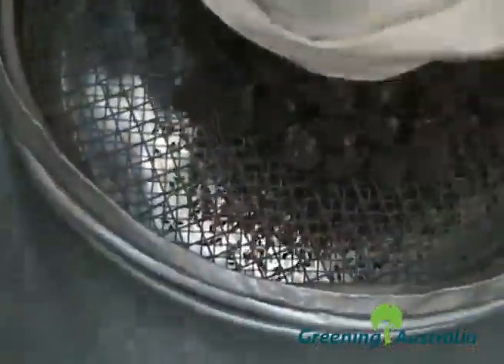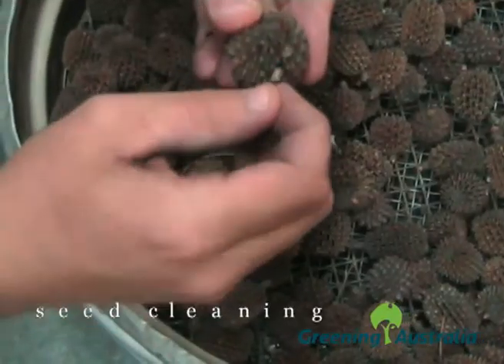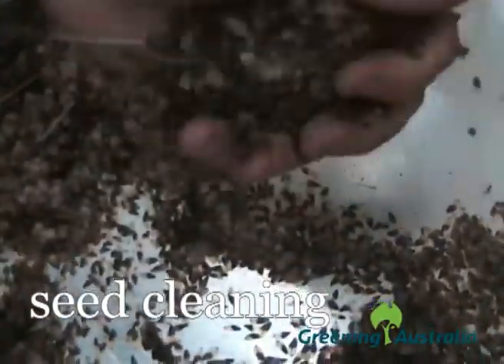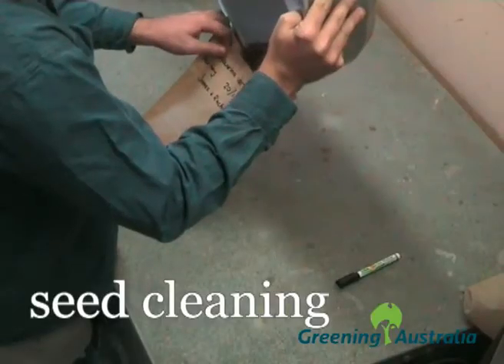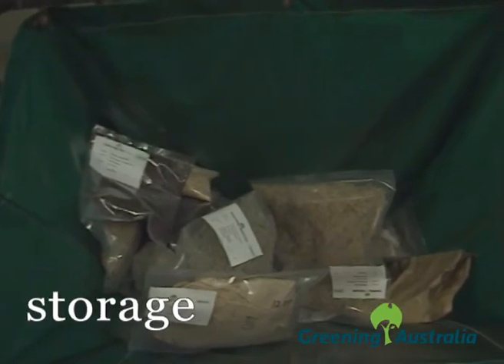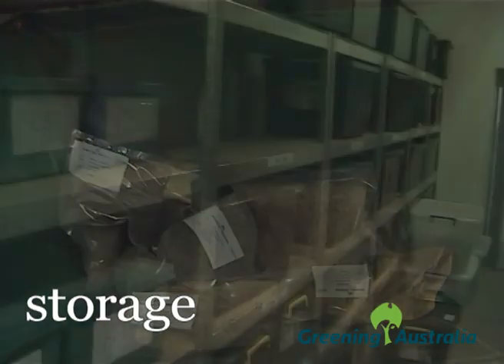Once collected, the seed pods are dried and seed removed. Seed must be carefully cleaned to remove debris and pests. Once cleaned, the seed is sealed in airtight bags and kept in a cool vault until the first winter rains.